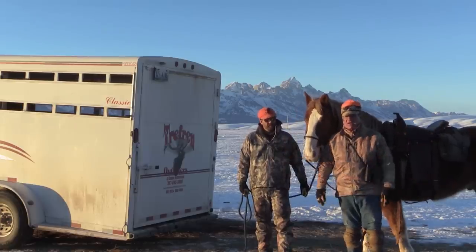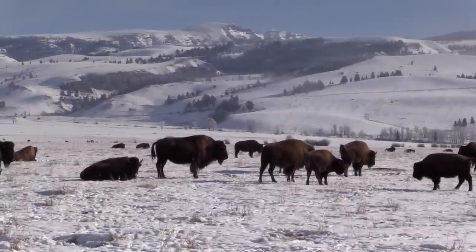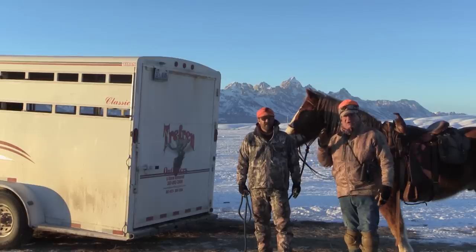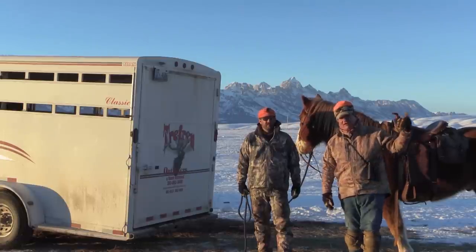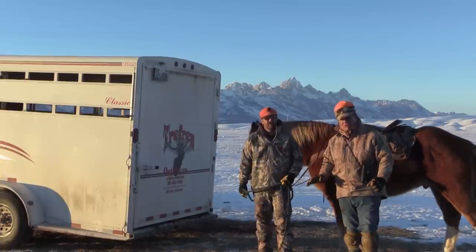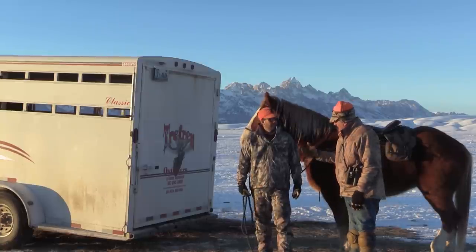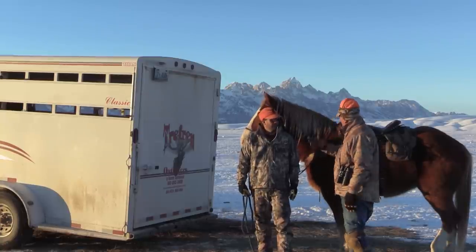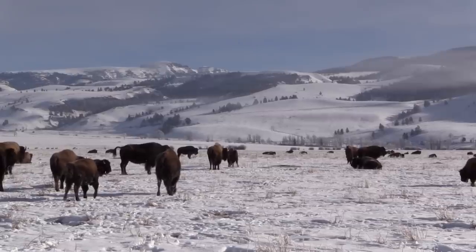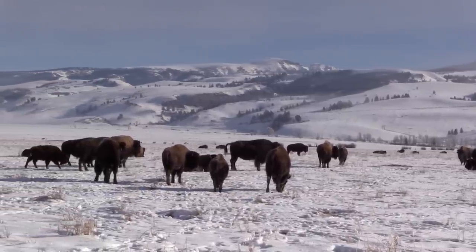We've been looking out here and found a really good group of buffalo. They've got quite a few cows and there are a couple really good ones. We're going to load the horses up — the herd is about a mile and a half out towards the canyon. We'll get as close as we can with the horses, then get off and walk and stalk. Tim, let's get the other horse and my gun. Here we go, folks — a spot and stalk for buffalo, fair chase out here in Jackson Hole, Wyoming.